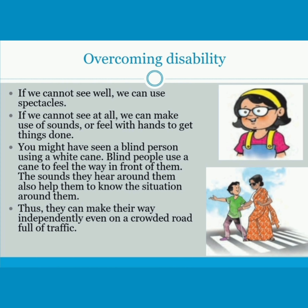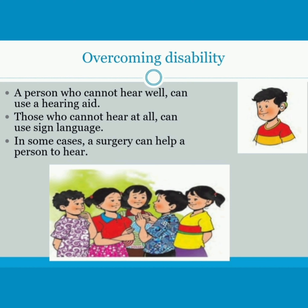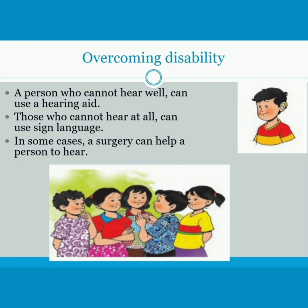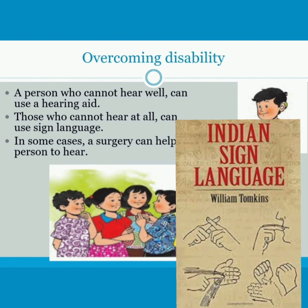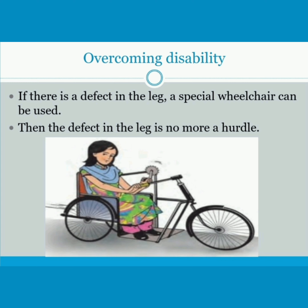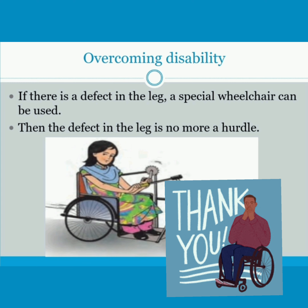Thus, they can make their way independently even on a crowded road full of traffic. A person who cannot hear well can use a hearing aid. Those who cannot hear at all can use sign language. In some cases, a surgery can help a person to hear. If there is a defect in the leg, a special wheelchair can be used. Then the defect in the leg is no more a hurdle.